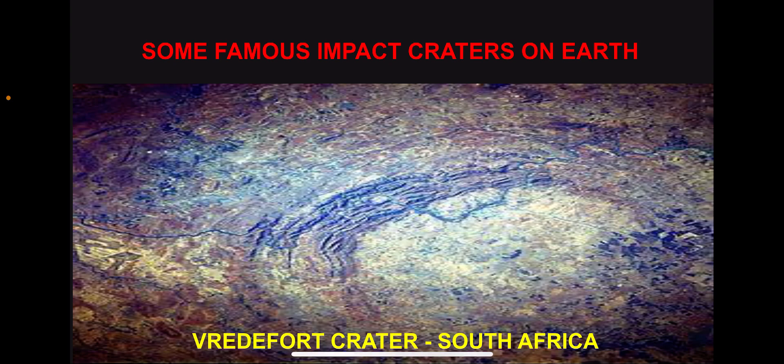Some famous impact craters on Earth include the Vredefort Crater in South Africa, largely known as the largest impact crater on Earth at almost 200 miles across. At over 2 billion years old, it is also one of the oldest. Because of erosion over this long period of time, the crater is a bit difficult to see.